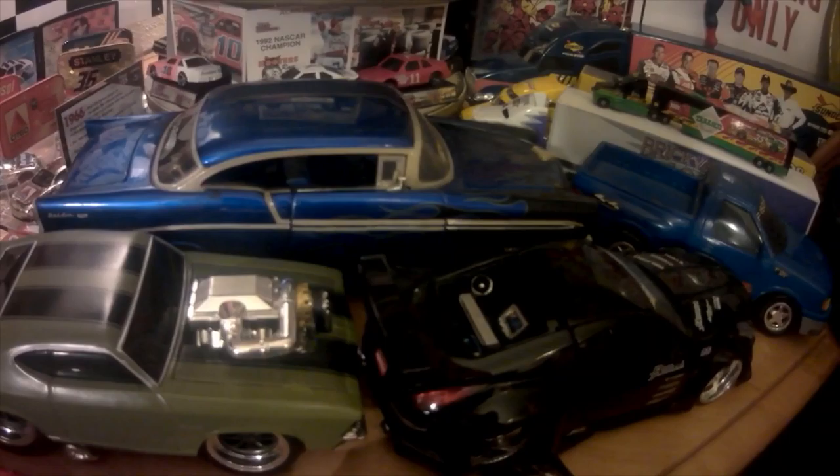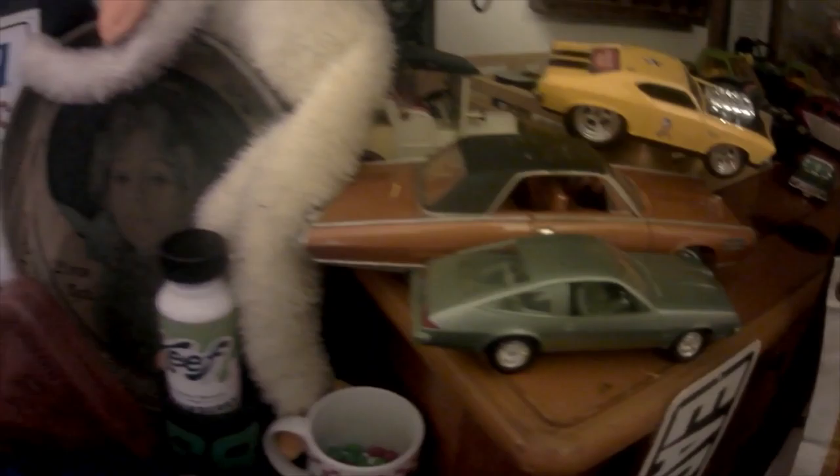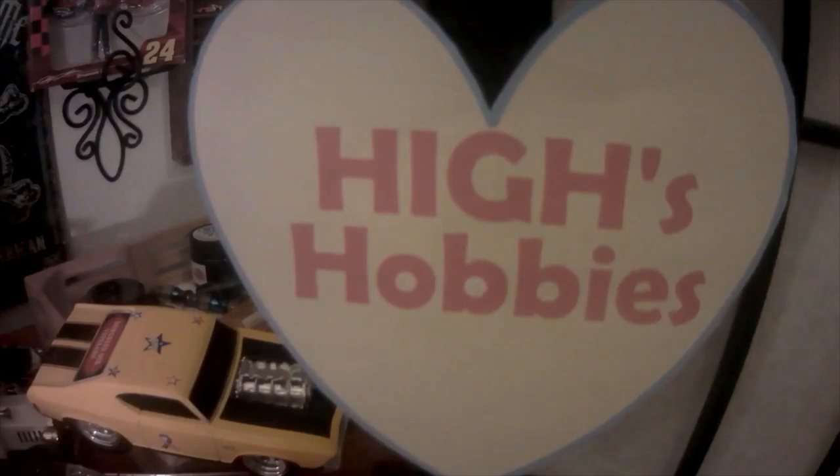Welcome to High's House. This is Diecast Collectibles.